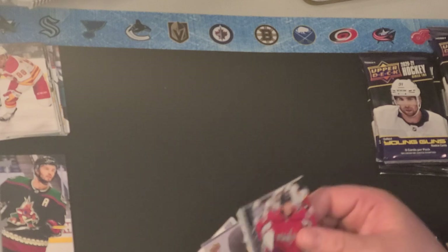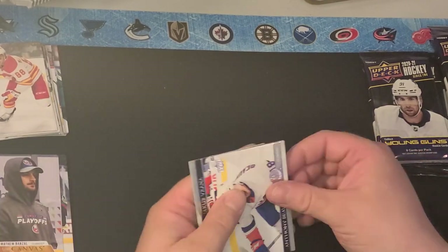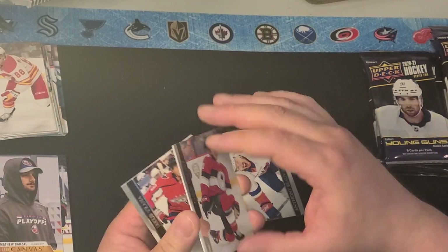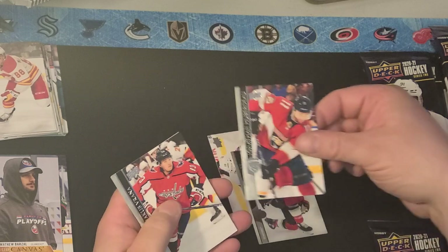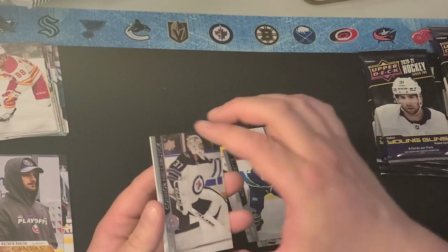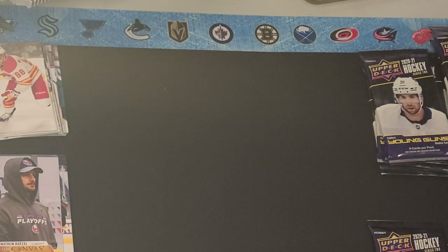Here's a canvas for Matthew Barzal. We've got Bolivier, Tierney, Jonathan Huberdeau, Jacob Burana, Adam Gaudette, Connor Hellebuck, and Marc-Andre Fleury.